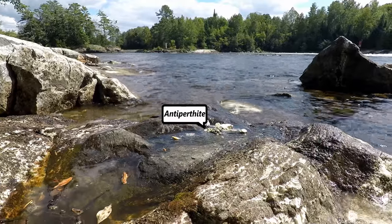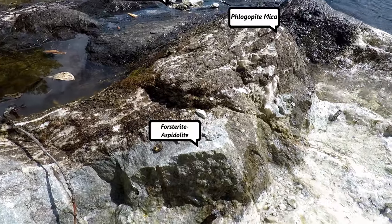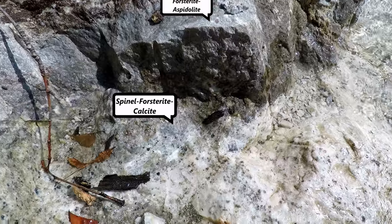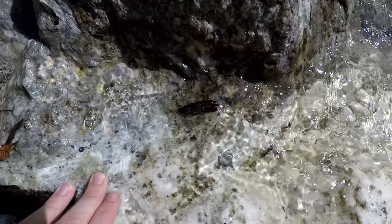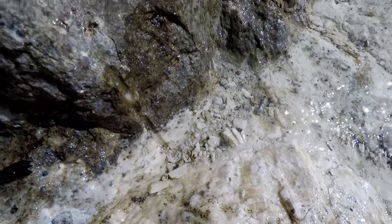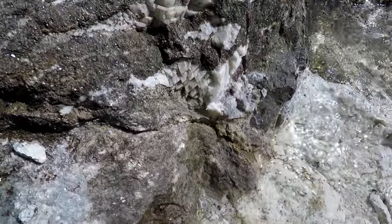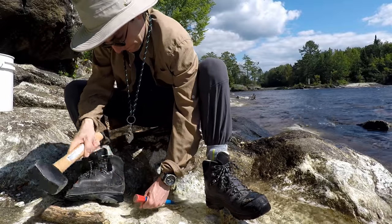The largest block has two external forsterite layers. The first contains espitalite, a rare sodium mica, and the second contains purple spinel.